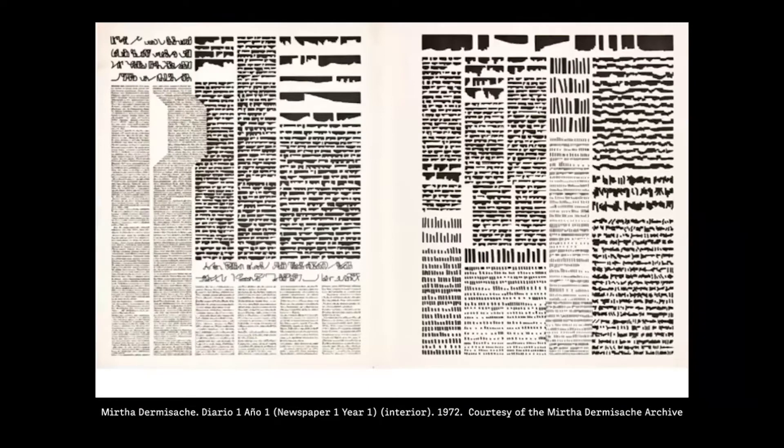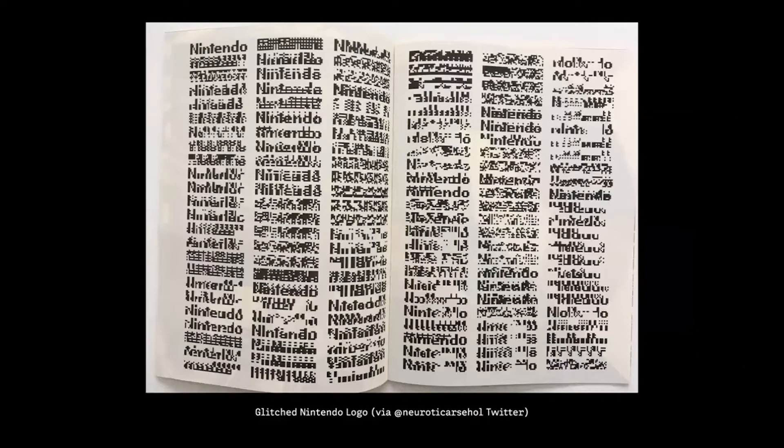Mirtha Dermisachi takes us one step further. She was an Argentine artist who drew compositions — a series where she took newspaper columns and redrew them to make them seem like words and paragraphs composed in the format of a newspaper, but you can't read any of it. She never publicly said it had political context, but many speculate it might, because this was made in the late 1960s and early 70s when many artists were creating work related to political freedom and speech. Now I'm going to jump quite a few decades and come to contemporary examples.